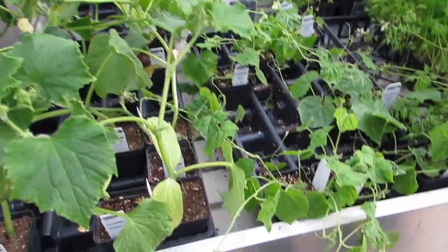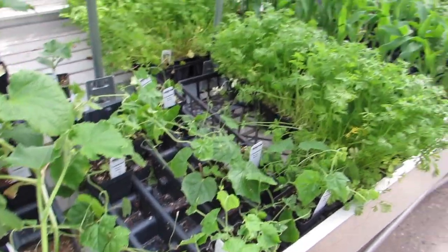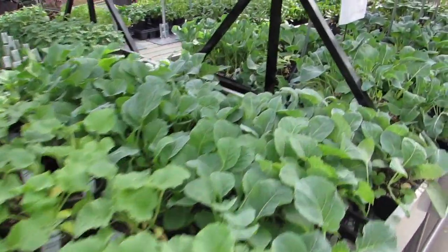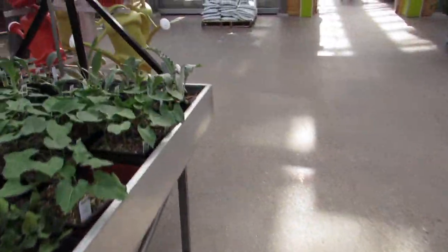Those are those cucamelons — the little mouse melons that Joanne always grows. Apparently they're supposed to be really good pickled, but just to eat raw, not so much.